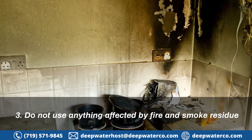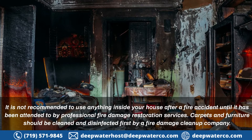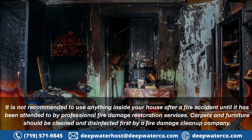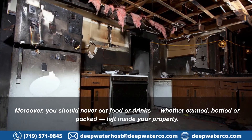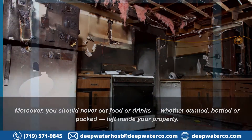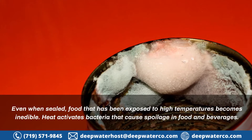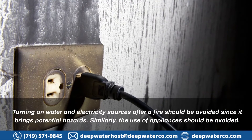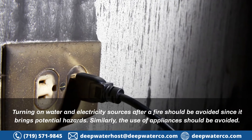3. Do not use anything affected by fire and smoke residue. It is not recommended to use anything inside your house after a fire accident until it has been attended to by professional fire damage restoration services. Carpets and furniture should be cleaned and disinfected first by a fire damage clean-up company. Moreover, you should never eat food or drinks, whether canned, bottled, or packed, left inside your property. Even when sealed, food that has been exposed to high temperatures becomes inedible. Heat activates bacteria that cause spoilage in food and beverages. Turning on water and electricity sources after a fire should be avoided since it brings potential hazards. Similarly, the use of appliances should be avoided.